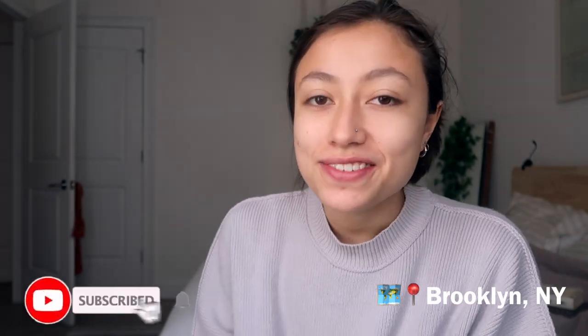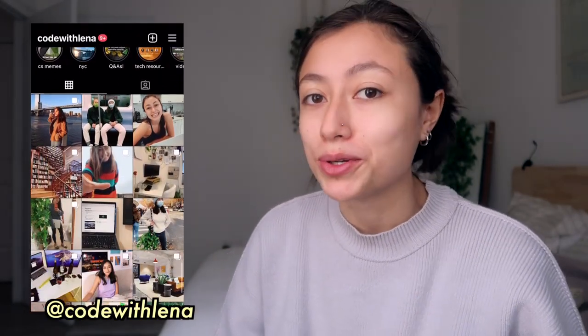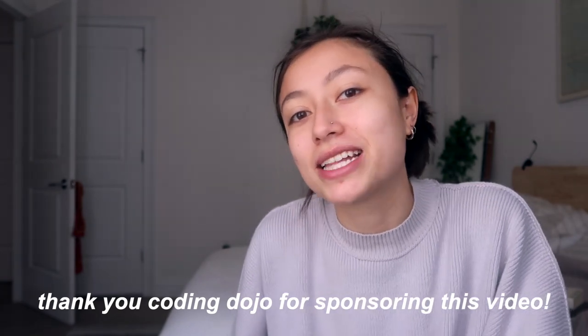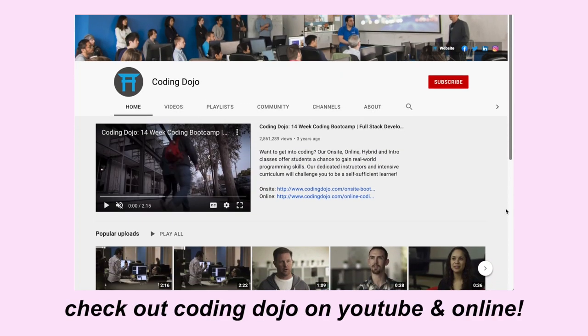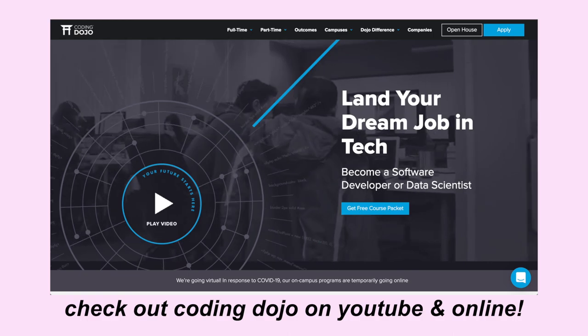Hello and welcome back to my channel, or welcome if you're new. My name is Lena and today's video is going to be super cool — just a general day in my life. I'm taking the afternoon off work to participate in a coding boot camp run by Coding Dojo, who are sponsoring this video. This morning I'm working, then this afternoon I'll visit a couple of boot camp classes and tell you about my experience.